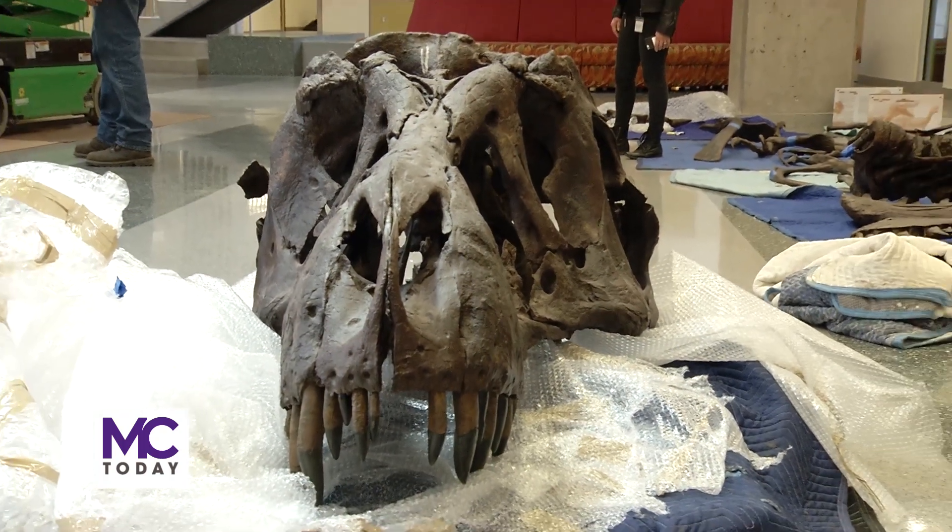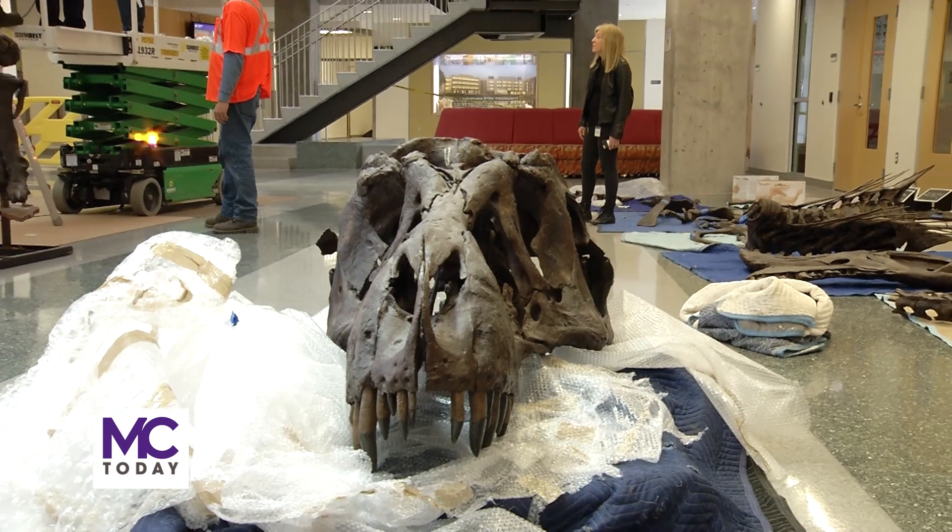I'm trying to think of how I can turn this into a lab activity for students, because it's one thing to look at slides or read a book about dinosaurs, but another thing entirely to come down and have a face-to-face encounter with a T-Rex. For MC Today, I'm Char Friedberg.